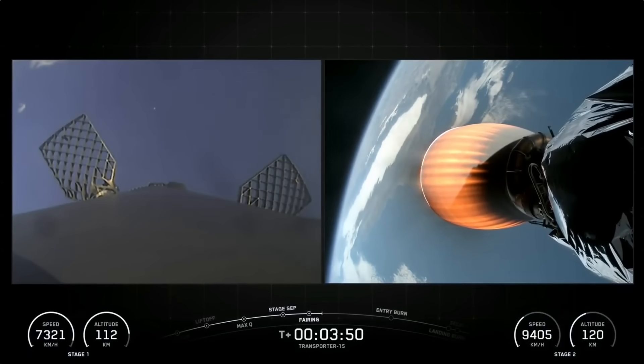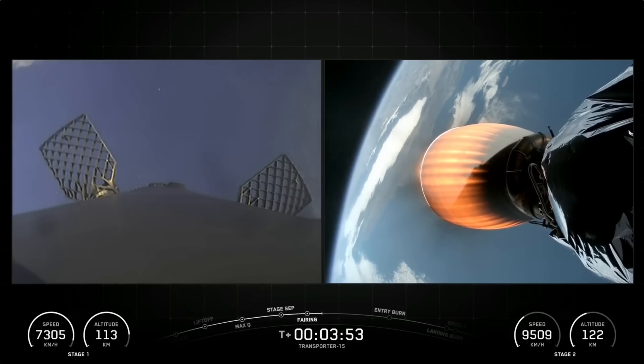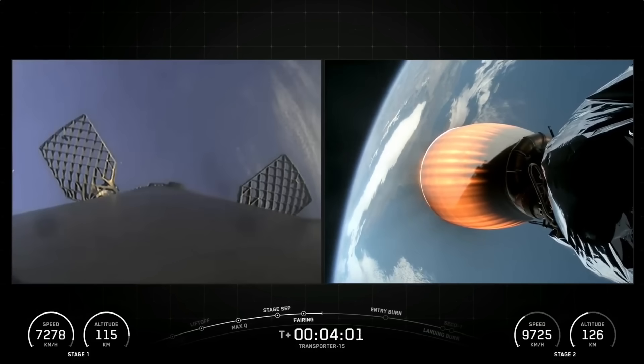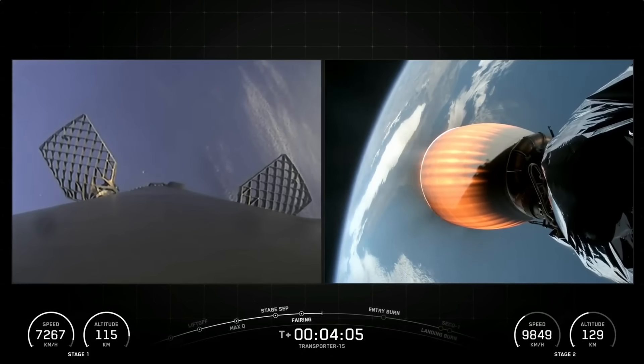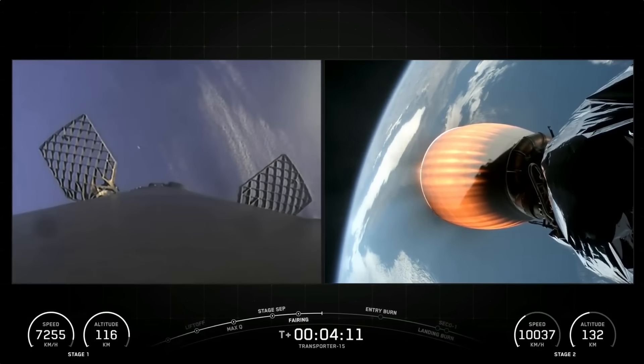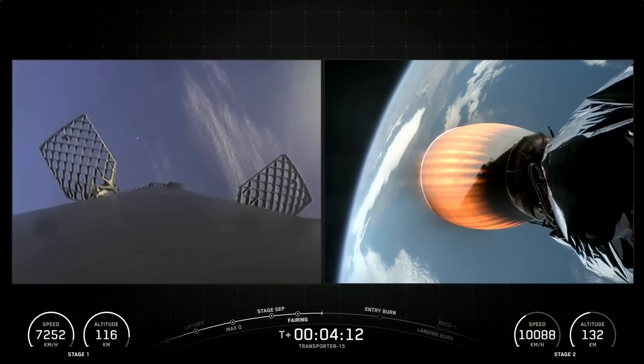The next major milestone coming up is entry burn on our Falcon 9 first stage, which is scheduled to occur around the T-plus 6-minute mark. The entry burn is used to slow the first stage down as it heads back towards our drone ship, Of Course I Still Love You. We're currently in our first MVAC burn, and this burn should last for another few minutes. The next milestone will be the first stage entry burn, coming up in about two minutes from now.